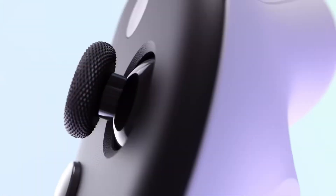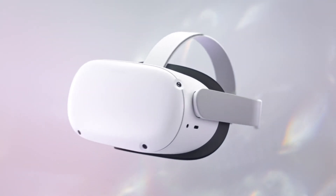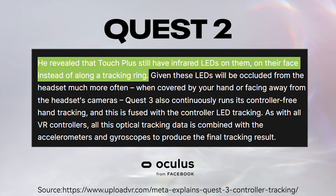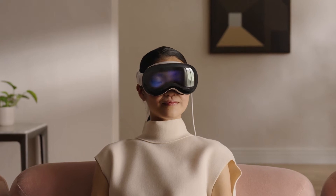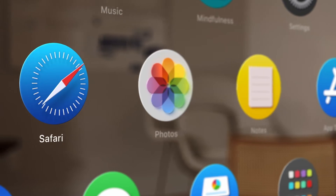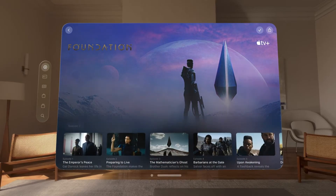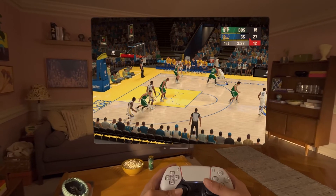Like its predecessor and most other headsets, the Quest 3 will use controllers for most interactions. Instead of a tracking ring on the previous generation, the new controller has an IR LED on top for tracking. Controller-free hand tracking gets improvements as well. The Vision Pro features a controller-free interaction system, allowing users to select apps by simply looking at an icon and launching it by pinching their thumb and index finger. Browsing and zooming can also be done by gesture — though if you want to game on the Vision Pro, you still need to connect a controller.